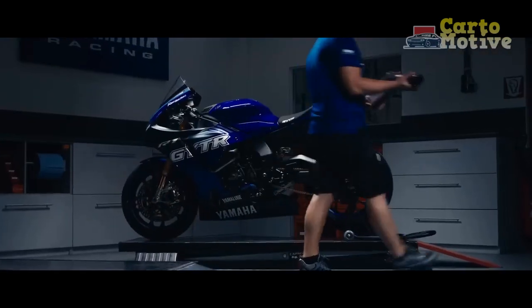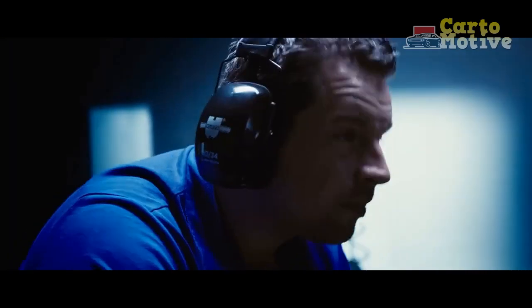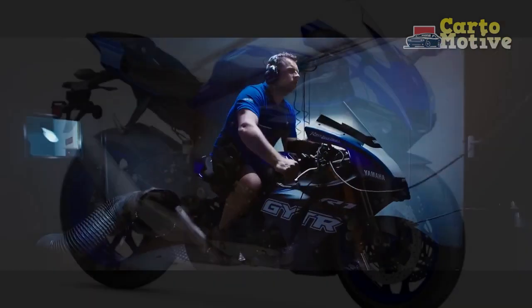Cons: 1. Limited comfort for long-distance rides due to the focused sporty ergonomics. 2. High price point compared to some competitors. 3. Limited storage options for personal belongings.